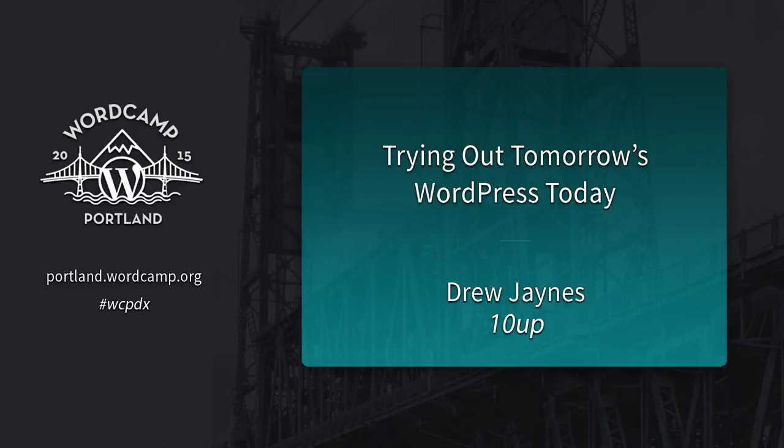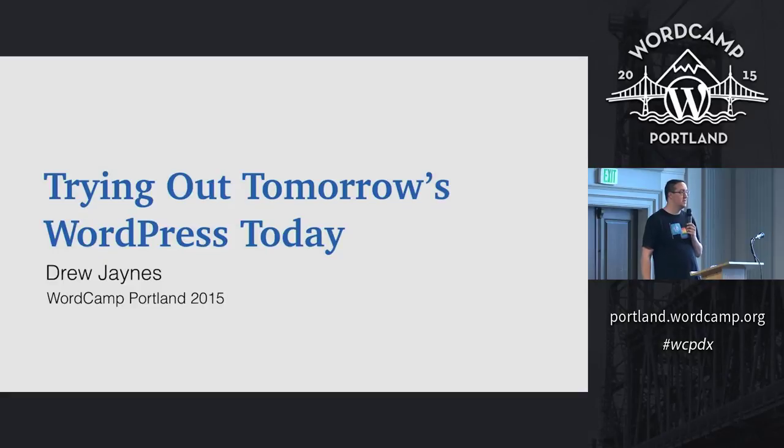I'm Drew Jaynes. I'm a core committer for WordPress. Up until recently, I was pretty much focused on working on documentation in WordPress core.